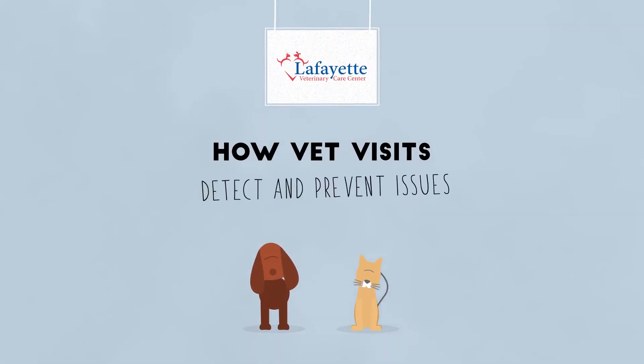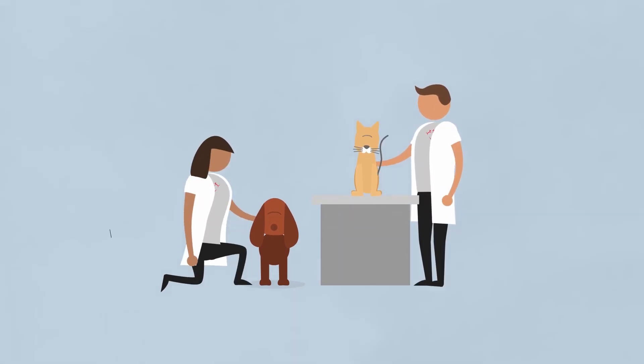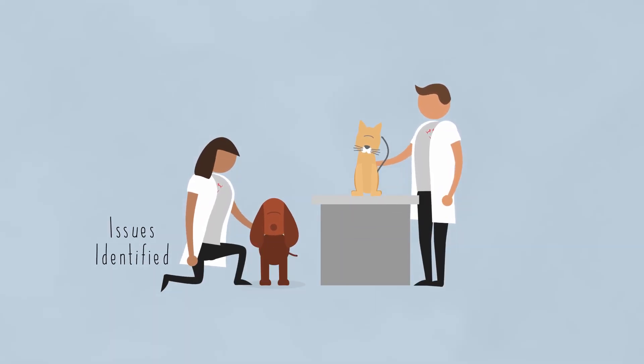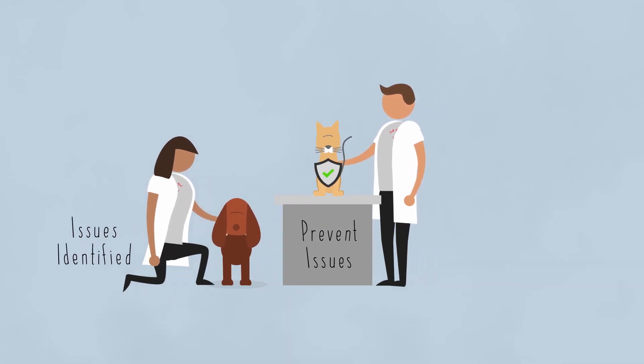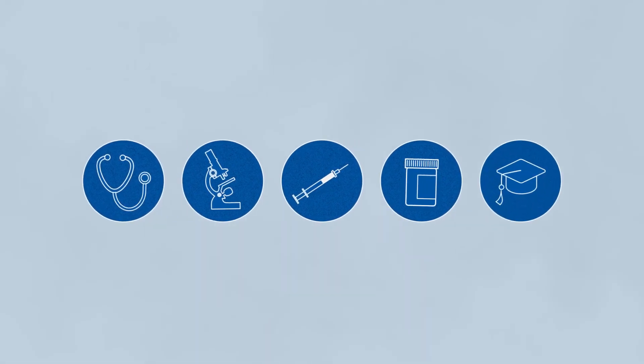Regular visits to the vet are important for pets, even when they appear to be healthy. Regular checkups allow us to identify issues that are easily overlooked or impossible to detect at home, while also helping prevent issues from developing in the future. We accomplish all this through a thorough physical exam, testing, vaccination, prescribing medication, and education.